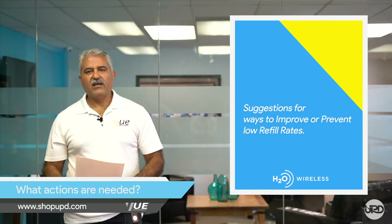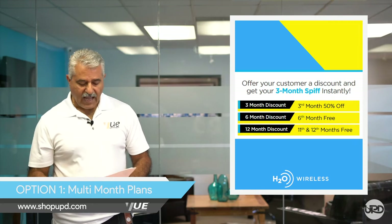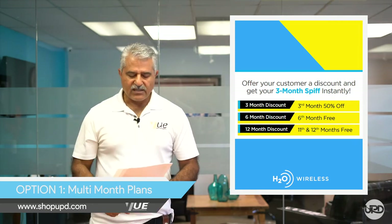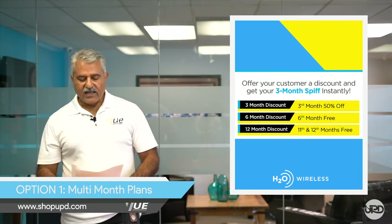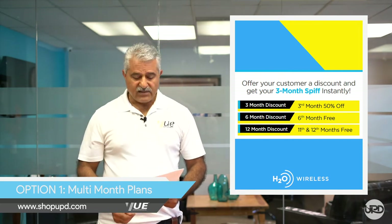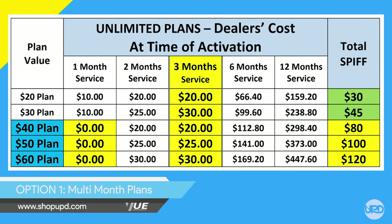So what suggestions do we have for you to improve or prevent low refill rates? We have three options for you. Option one is the multi-month plans. Ask your customers to pay for 2, 3, 6, or 12 months in advance at time of activation. Customers can save if they choose 3, 6, or 12 months, and you, the dealer, can earn all the SPF upfront. Look at the dealer cost table showing all your costs for the various combinations — you should at least offer two or three months. Let's zoom in on the three-month option, as that is the most common option many retailers are using today.